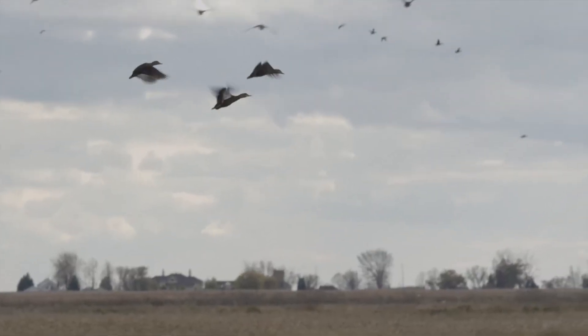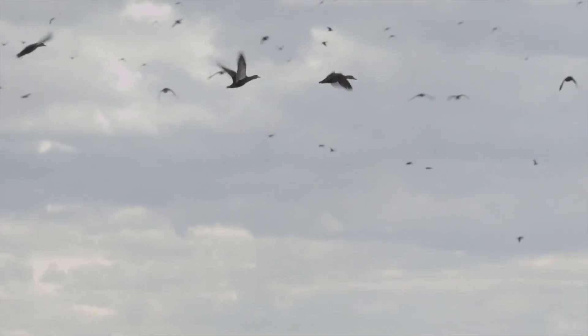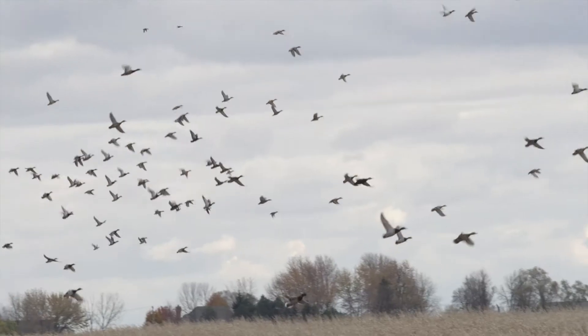Here we are, Harsens Island, St. Clair Flats managed area. This is a very valuable staging area for a lot of ducks. This is one of the last stops on the migration south.